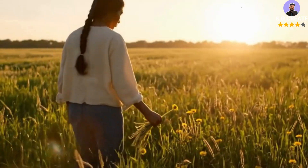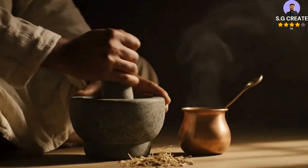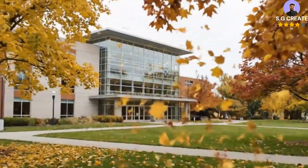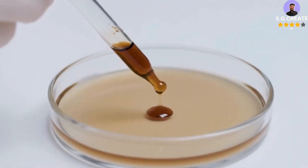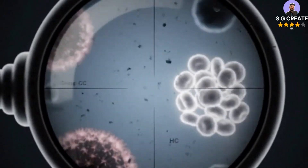Scientists have found that a simple everyday weed may hold extraordinary medical potential. New research shows that dandelion root extract can destroy over 90 percent of colon cancer cells in lab tests within just 48 hours. The extract triggers apoptosis — the body's natural process of programmed cell death — by activating multiple pathways at once, overwhelming the cancer cells from several directions.